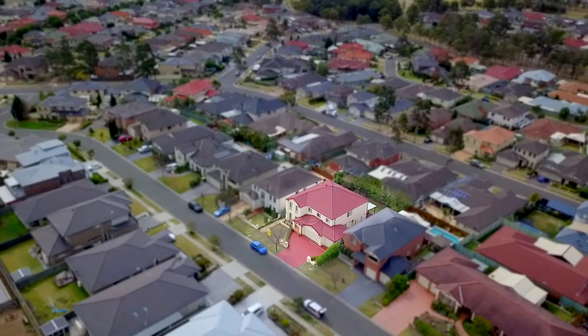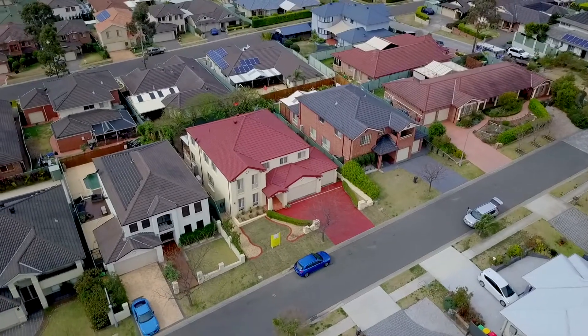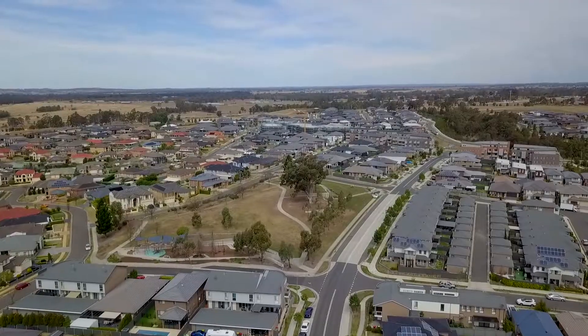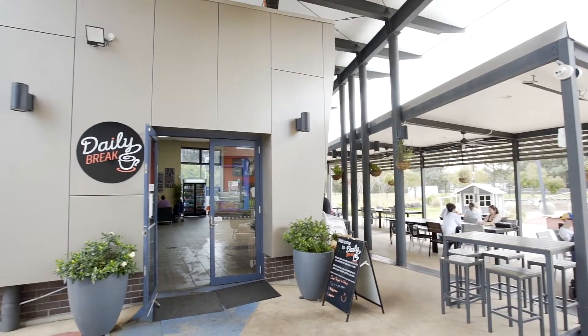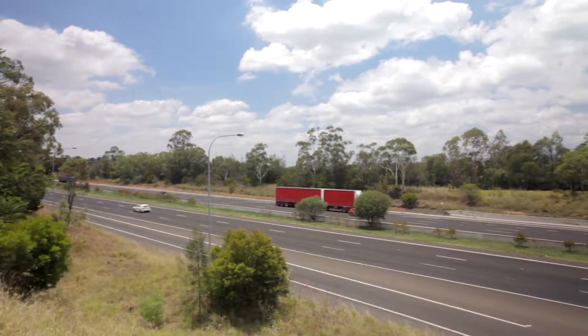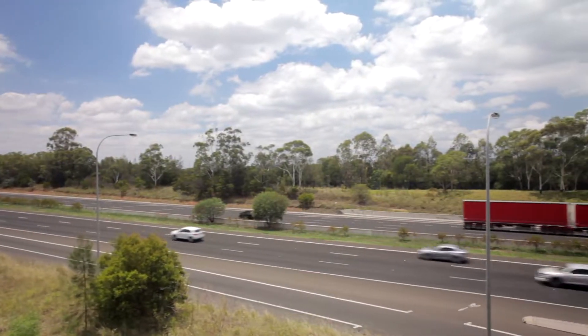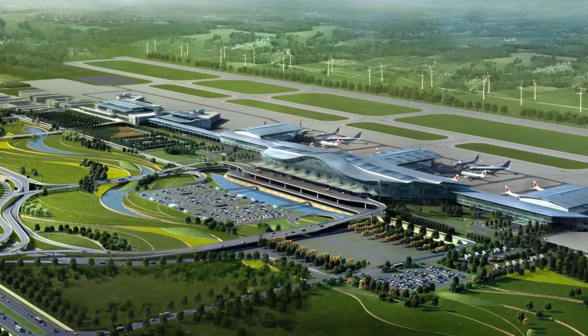Perfectly positioned on over 600 square meters in the exclusive Blue Hills release, you have everything right at your doorstep. Jacaranda Park at the end of the street, walking trails, a five-minute walk to the local cafe, easy access to the Northern Road and M4 motorway, and before you know it you'll be less than 20 minutes from the Western Sydney International Airport.